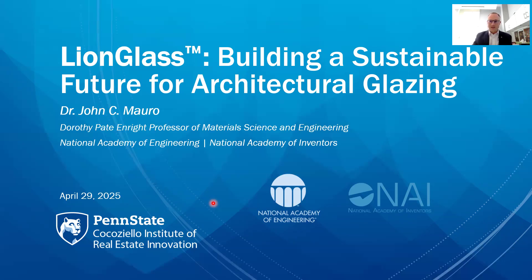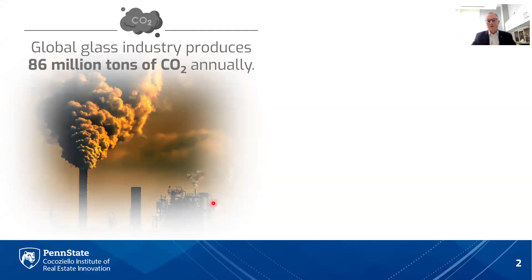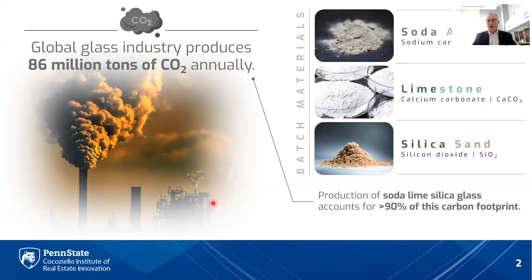LionGlass — what is it? The problem we're trying to address is the CO2 footprint of the global glass industry, which produces about 86 million tons of carbon dioxide annually. More than 90% of this comes from standard soda lime silicate glass — the common everyday glass found in architectural windows, glass jars for foods and beverages, and drinking glasses. It has not changed in a very long time. So if we want to address this carbon footprint, we need to think differently and have a step change away from this material.